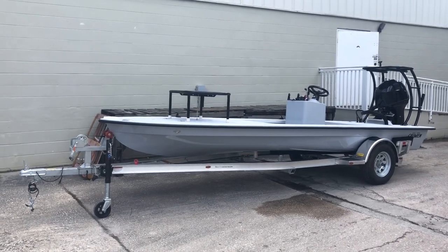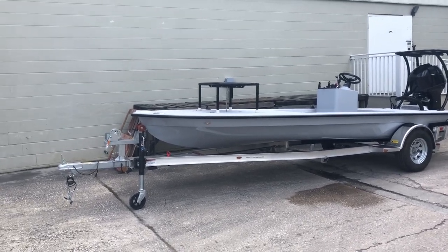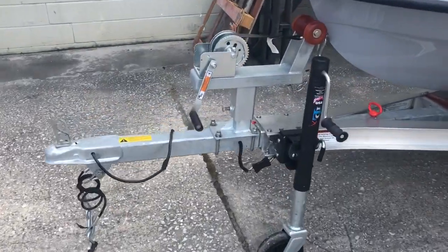Hey guys, what's going on, it's Kevin. We got a 2019 Cayman Light here on the Ramblin trailer, with the little breakaway trailer going on right there.